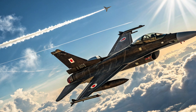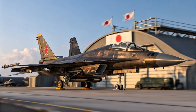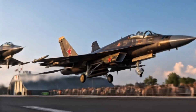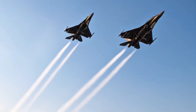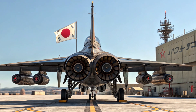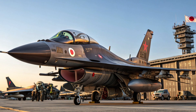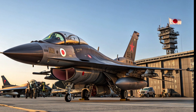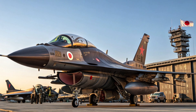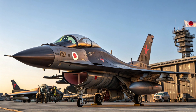At first glance, the F2 might look similar to the American F-16 Fighting Falcon, but once you take a closer look, you'll realize it is a much larger and more technologically refined aircraft built to meet Japan's specific defense needs. The exterior design shows its influence from the F-16, but with a bigger wing area and larger control surfaces for better maneuverability and stability. The larger composite wings reduce weight and enhance payload capacity, while the use of advanced radar-absorbing materials improves its stealth characteristics. It also carries a striking two-tone blue camouflage pattern that makes it one of the most visually distinct modern jets in the sky.